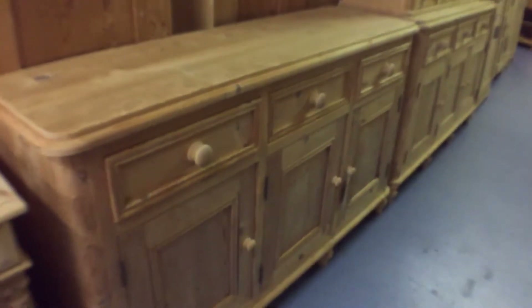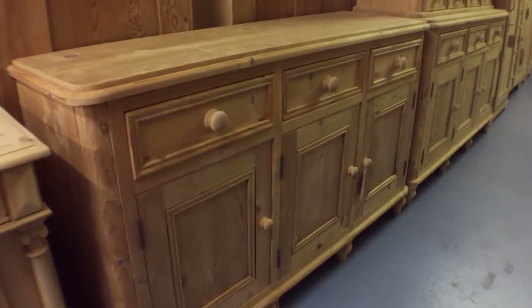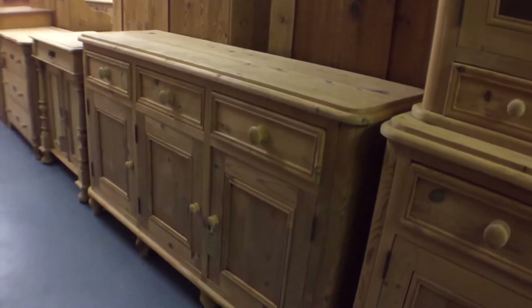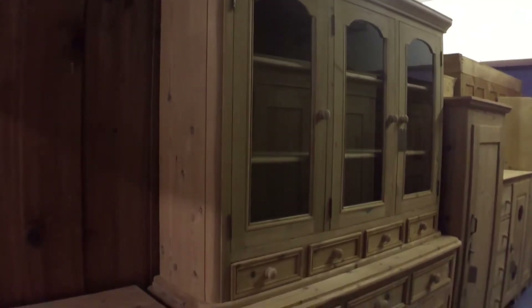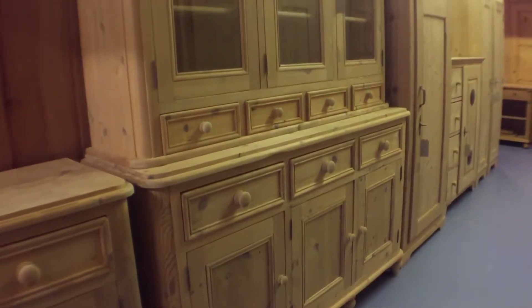Then we've got a three-door lovely dresser base with curved edges. Next to that, a large dresser — reclaimed. This has been made recently but it's a lovely thing, very big, with lots of drawers and a glazed top.